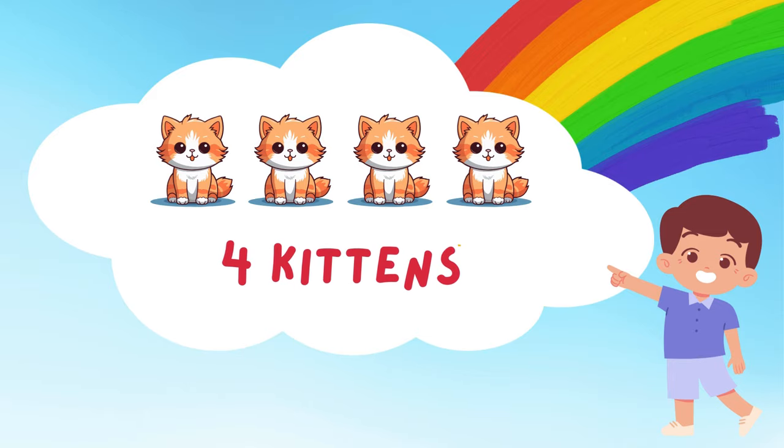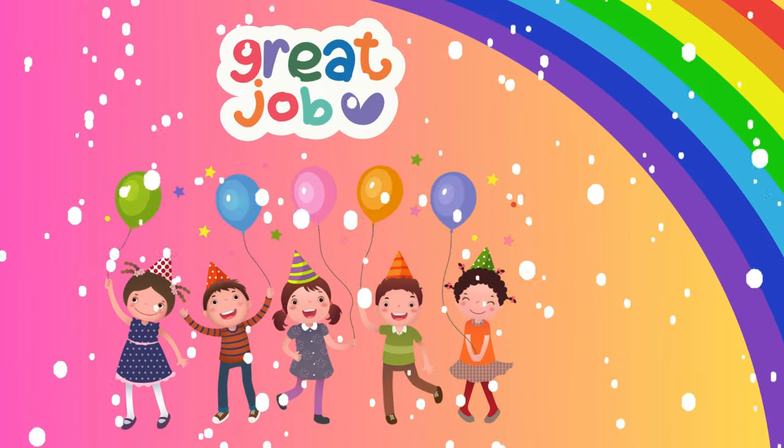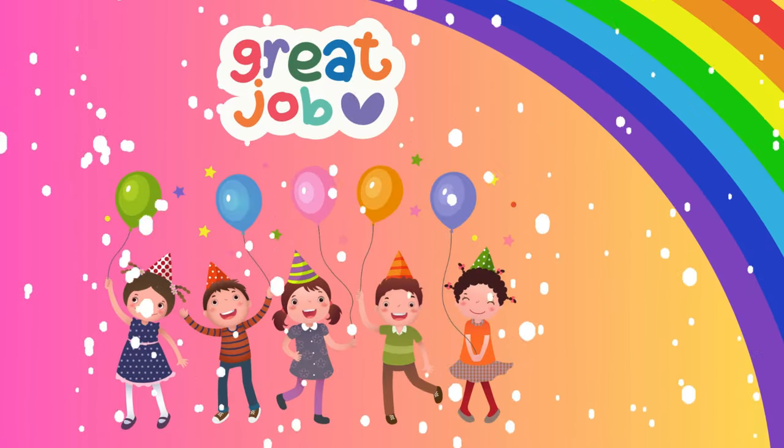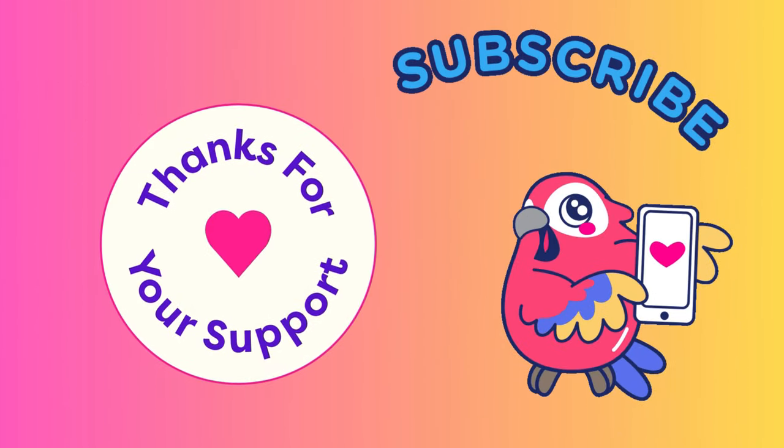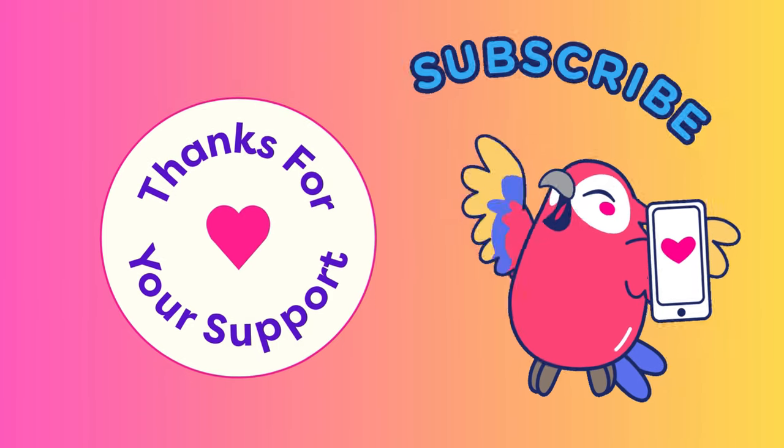Great job, kids! You did an amazing job counting all those things! Counting is so much fun, and you are so good at it! Thanks for joining our counting adventure! See you next time for more fun and learning! Bye-bye!